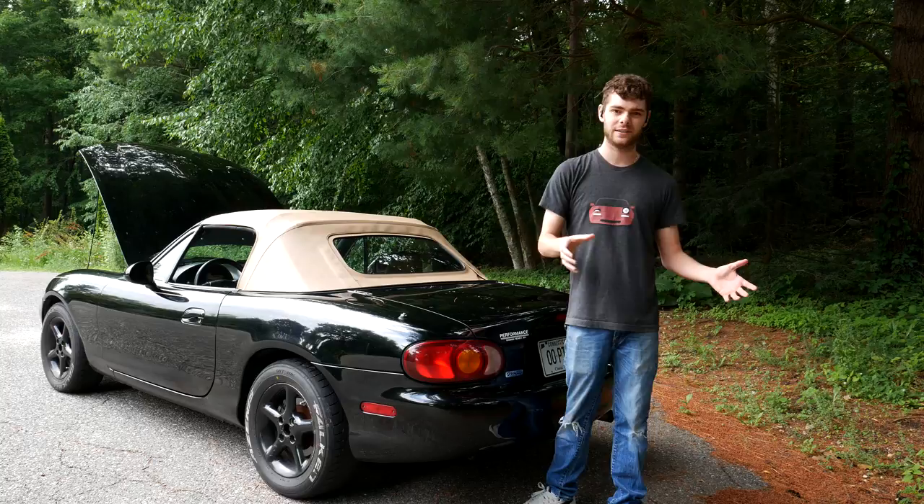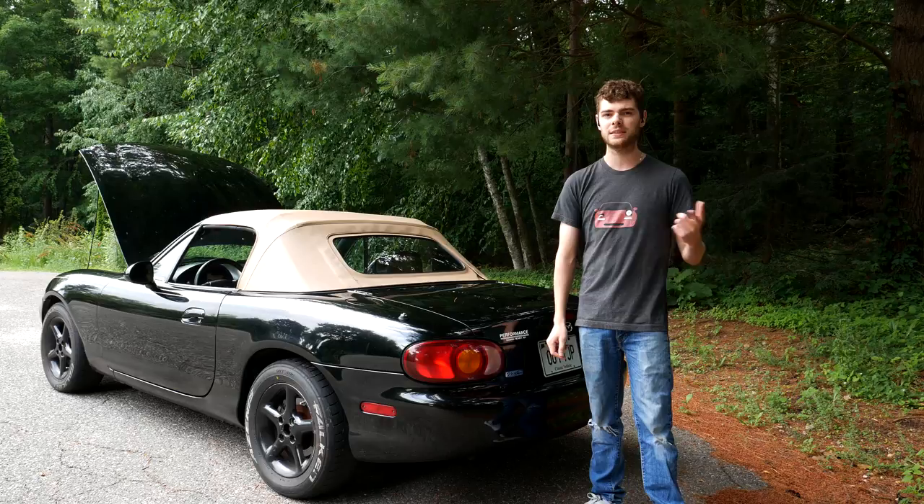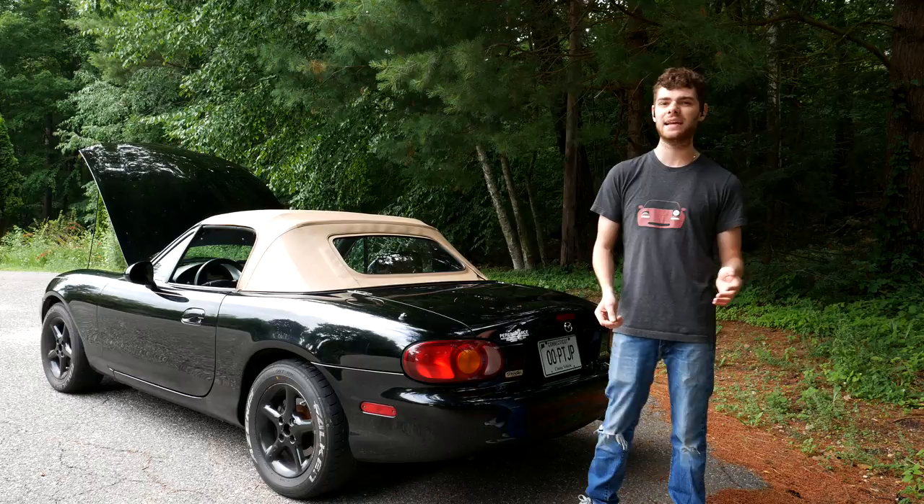Both the soft top and the rain rail are parts that get brittle over time - they break, they crack. If you have one of these cars, you should just expect that at some point you're going to need to replace the top and the rain rail, or you're probably going to get wet. A good solution is getting a hard top for these cars, but they're extremely expensive in today's day and age and that's not always an option for everybody.